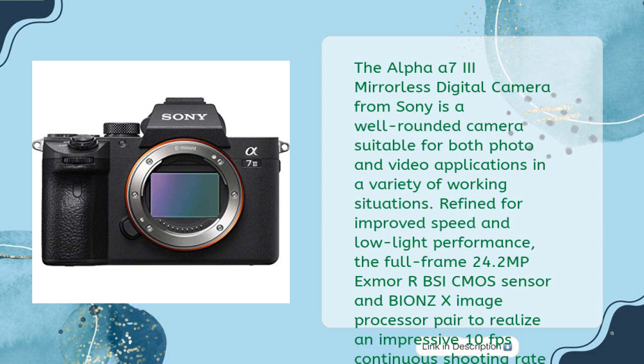The Alpha A7 III mirrorless digital camera from Sony is a well-rounded camera suitable for both photo and video applications in a variety of working situations. Refined for improved speed and low light performance, the full-frame 24.2 megapixel BSI CMOS sensor and BIONZ X image processor pair to realize an impressive 10 fps continuous shooting rate and improved autofocus performance for faster, more reliable subject tracking.